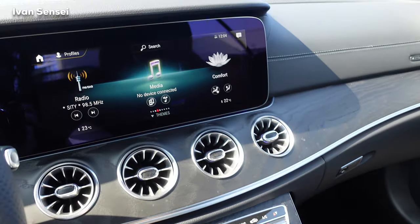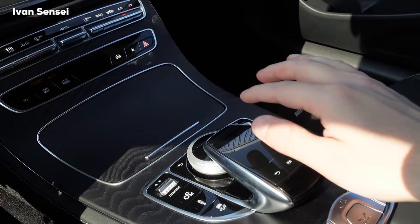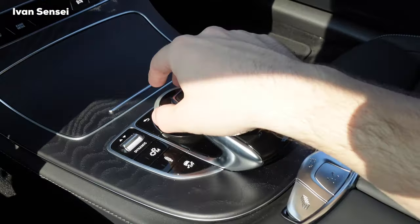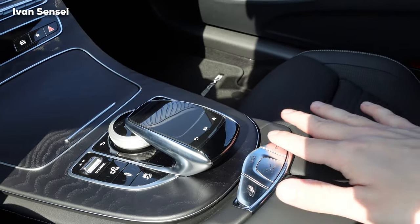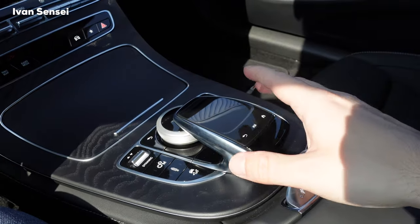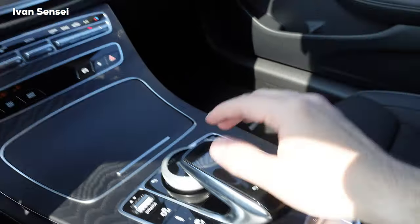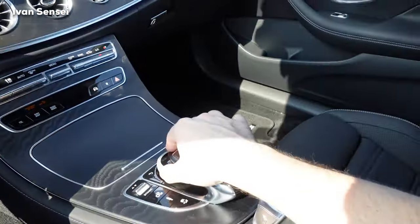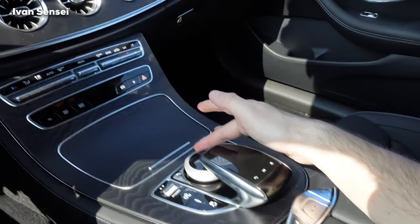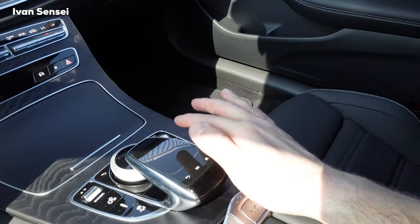This is also a touchscreen and you have this scroll controller — it's older-style control for the display, but it's there because of the roof mechanism, which takes up the space where a touchpad would normally be. It's not a big deal — you can scroll through menus this way, and it works fine.